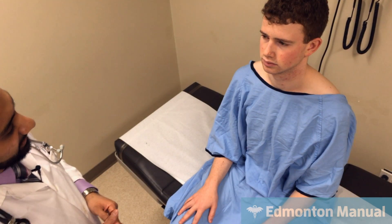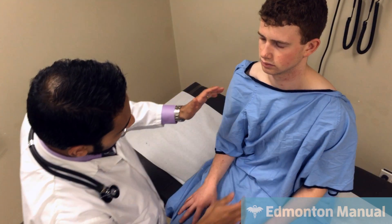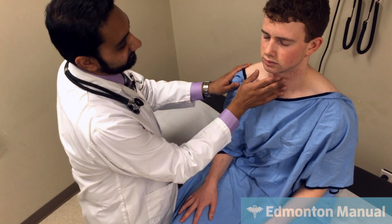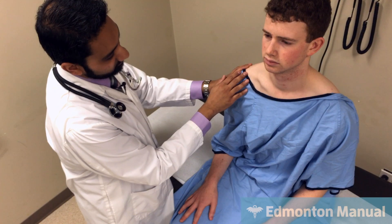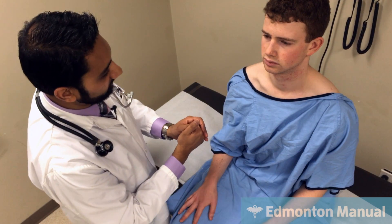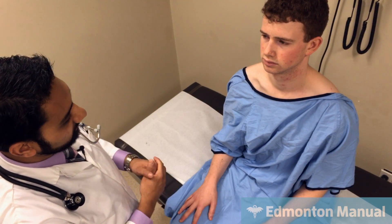I don't notice any pursed lip breathing or nasal flaring, though nasal flaring is more classic in children with asthma. Moving down to his neck, I want to focus on his laryngeal height. The laryngeal prominence of his thyroid cartilage is clearly more than four centimeters above his sternal notch, so that's normal. I also don't see him using his sternocleidomastoid or having any supraclavicular in-drawing.